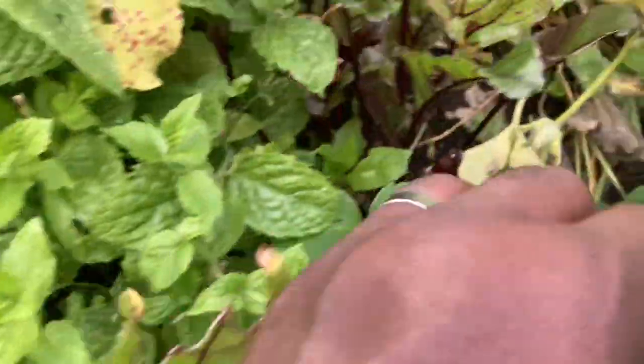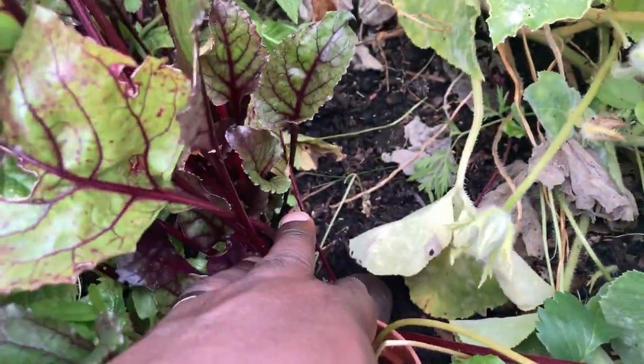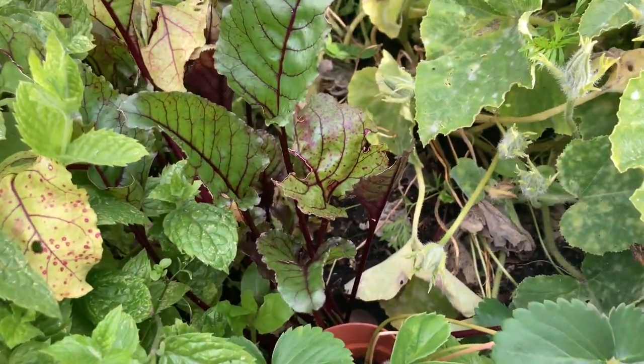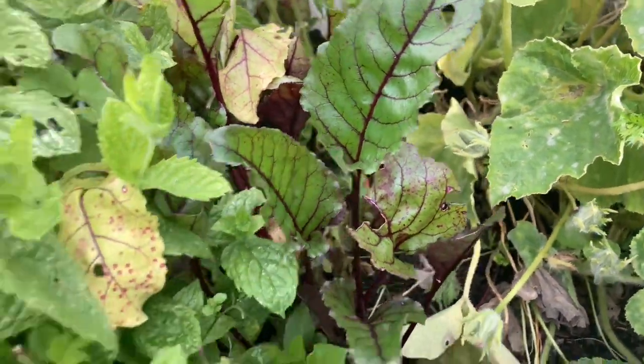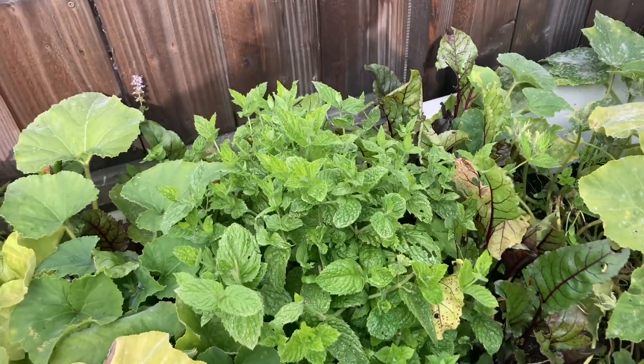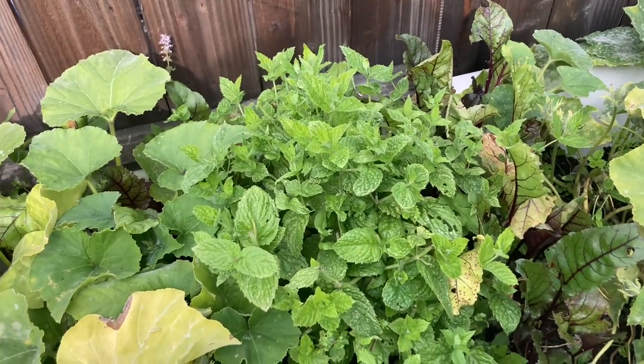We have some beetroots in there — they're ready to harvest if you want baby beetroots, but I want them to be bigger. Plus we have lots of beetroot in the house just now, so we'll leave them till we need them. These are trusty peppermint plants — we've had so much peppermint from this and it's still growing stronger. This is one of my favorite plants.